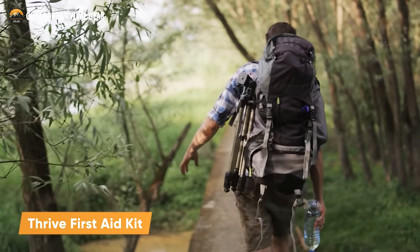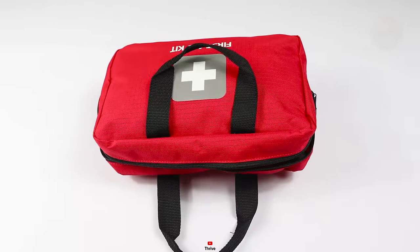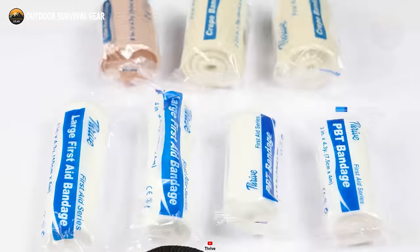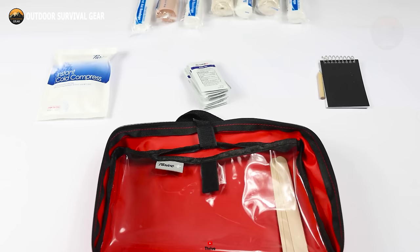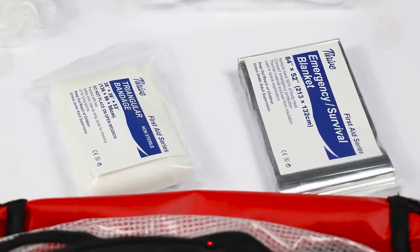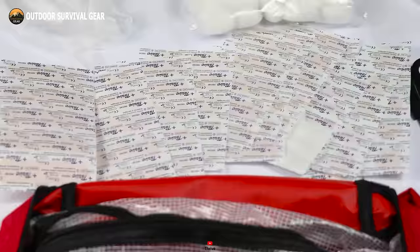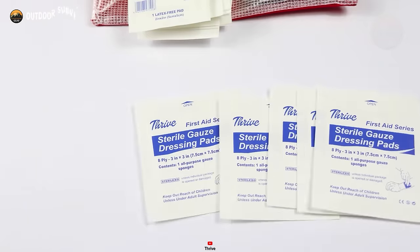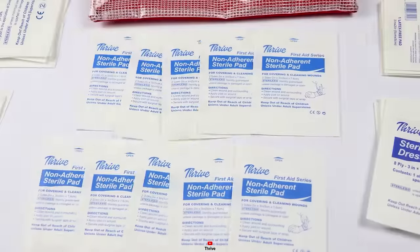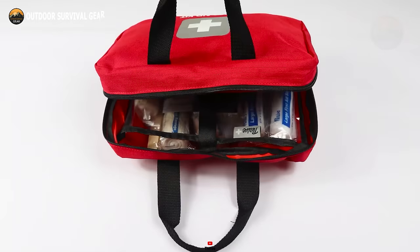In a survival scenario, injuries can strike unexpectedly, and accurately gauging their severity is often challenging. That's where the Thrive First Aid Kit steps in, enabling swift action when every moment counts. Packed with a diverse array of supplies, this comprehensive kit equips you to address an array of injuries, from minor cuts and scrapes to sprains, insect bites, headaches, muscle aches, and allergic reactions. With 26 essential first aid instruments included, it's prepared to tackle even more complex medical needs. Time is critical in emergencies, and having the right tools readily available can be life-saving. The Thrive First Aid Kit ensures you're prepared to administer immediate medical attention, potentially averting further harm.